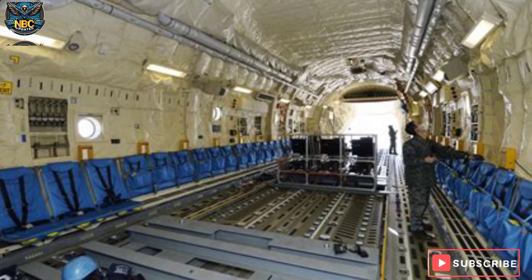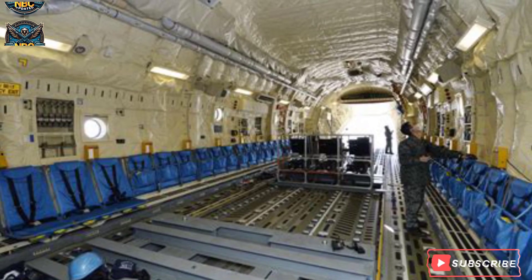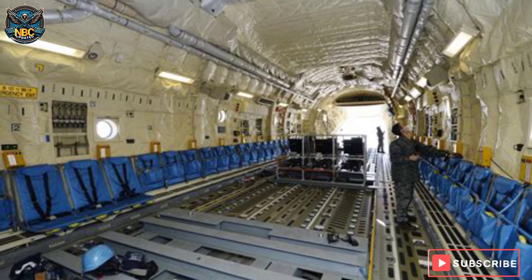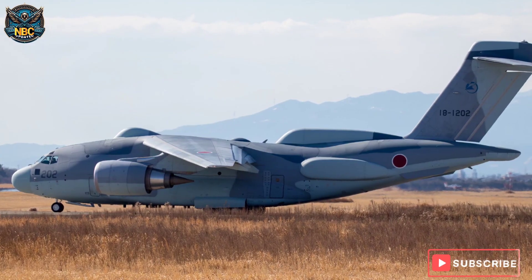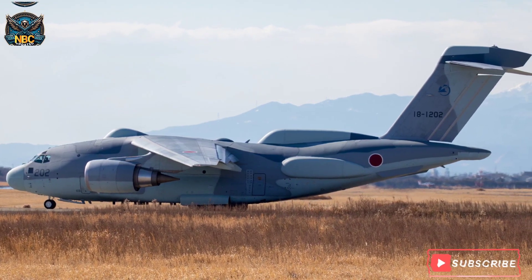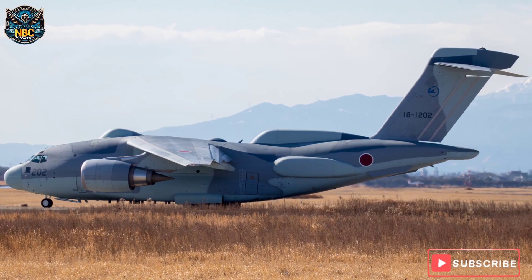In this video, we have learned about the Japanese Kawasaki C-2, its history, design, features, and role. We hope you enjoyed this video, and if you did, please like, share, and subscribe to our channel for more interesting and informative videos. Thank you for watching, and see you next time.